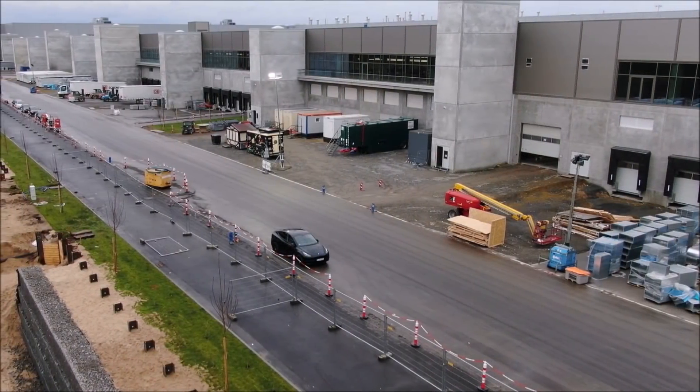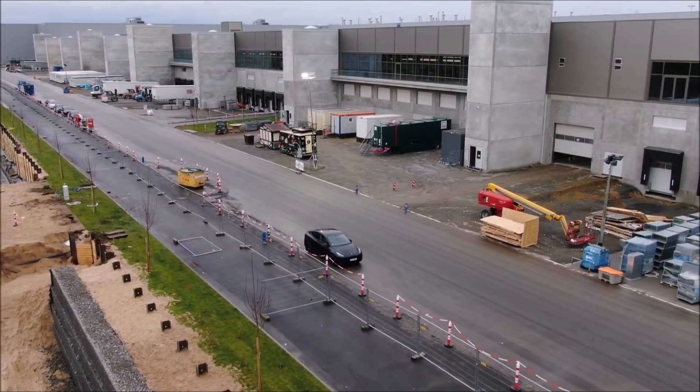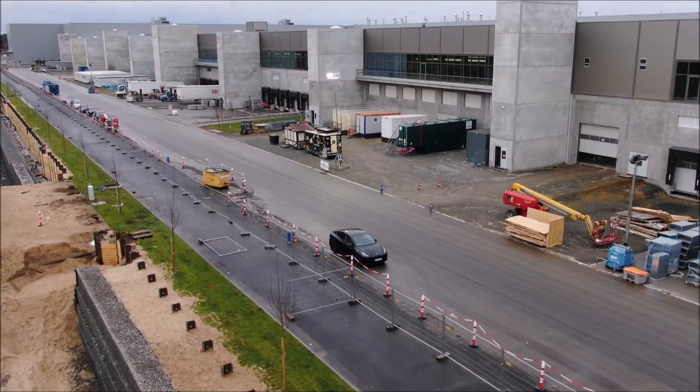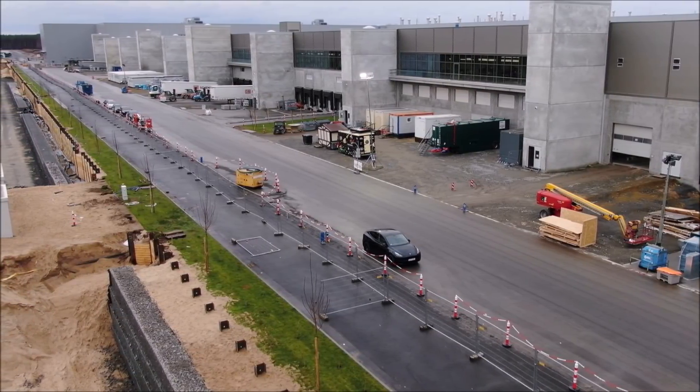Overall, this is good news — we're seeing cars already made at Giga Berlin coming out of the assembly line for testing purposes. The VIN number confirms this is made in Germany. We're hoping that in the next couple of weeks, we will have the final permit and Tesla will start production either immediately or within 14 days after Tesla receives the final permit for Giga Berlin factory.